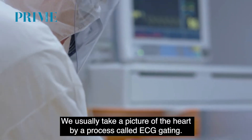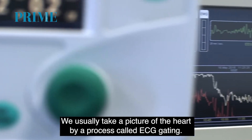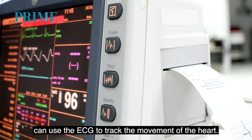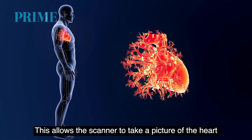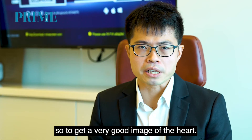We usually take a picture of the heart by a process called ECG gating. ECG leads are connected to the patient so that the scanner can use the ECG to track the movement of the heart. This allows the scanner to take a picture of the heart during a time when heart movement is the least, so that we can get a very good image of the heart.